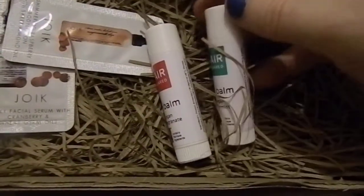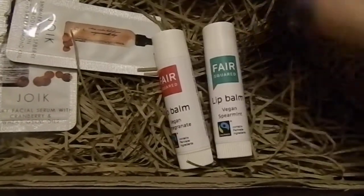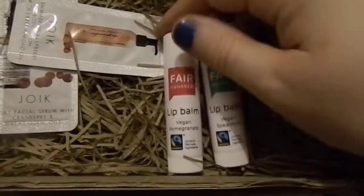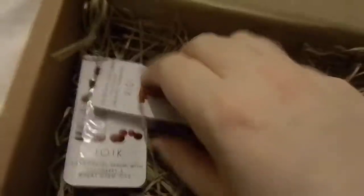The next items are these lip balms and they are by Fire Squared. We've received vegan spearmint and vegan pomegranate, which are also full sized. I think all five of those items are full size.